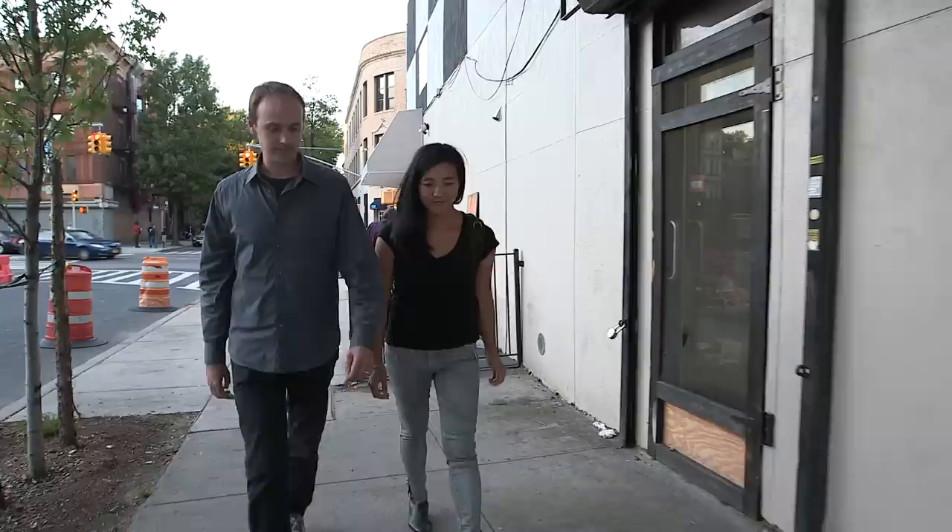My husband and I decided to start Jack, a performance space in Brooklyn, where experimental performance could happen, pushing the boundaries a little bit more.